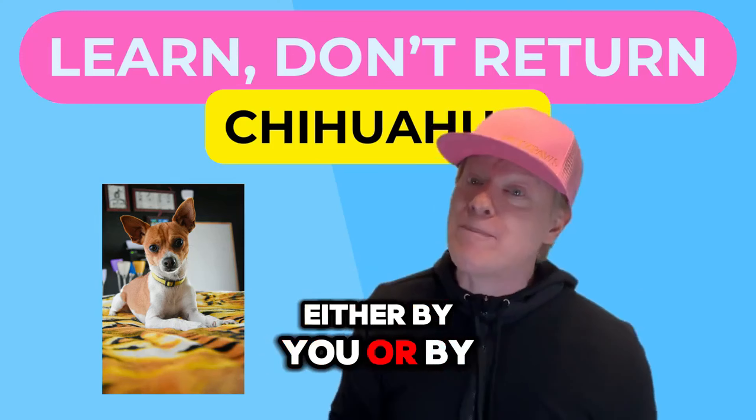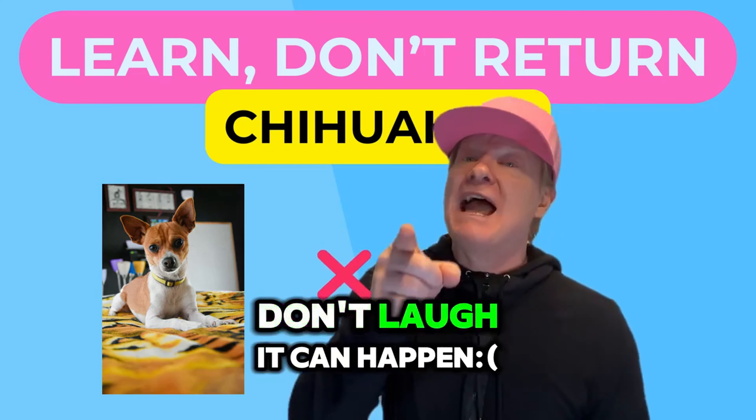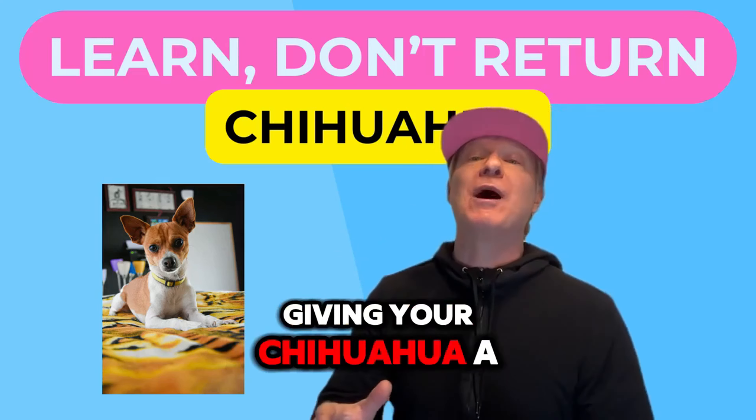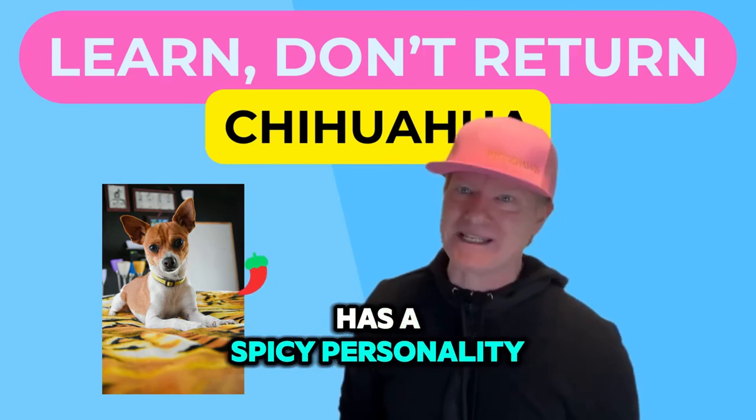Don't forget teeth cleaning, either by you or by a veterinarian. You don't want to lose teeth on a chihuahua — don't laugh, it can happen. Giving your chihuahua a bone or chew toy can help too.